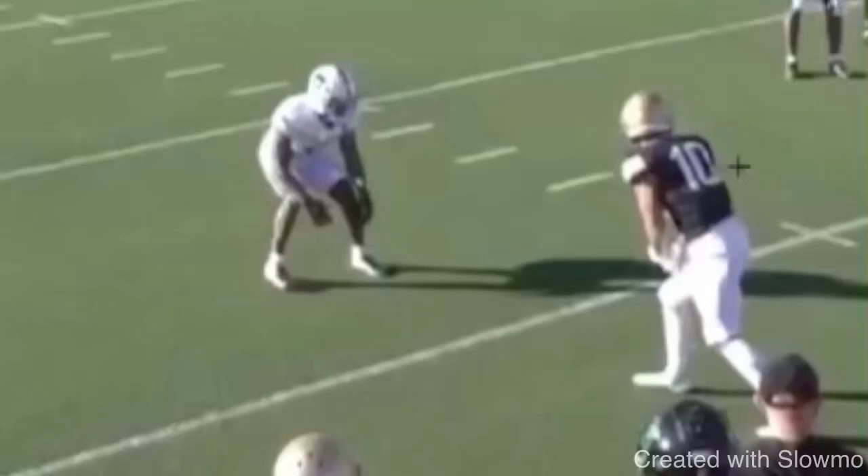What's up guys, it's Coach Grant with First Down Training and today we're going to be breaking down two things that every slot wide receiver needs to be able to do to play at the next level.